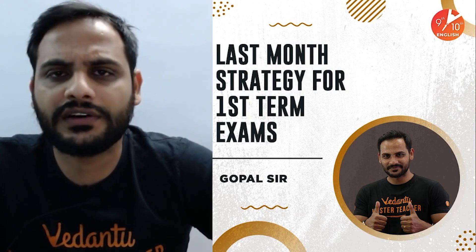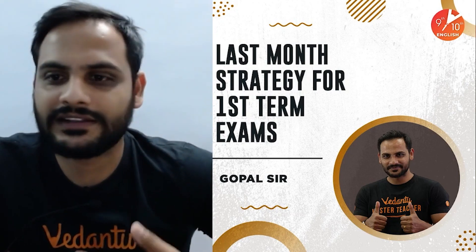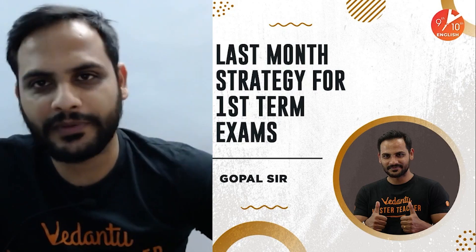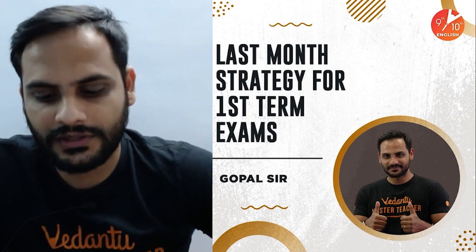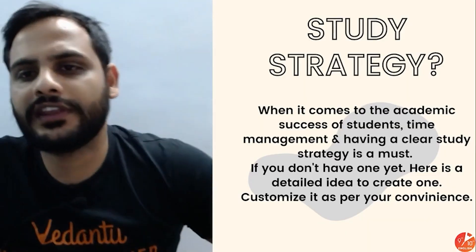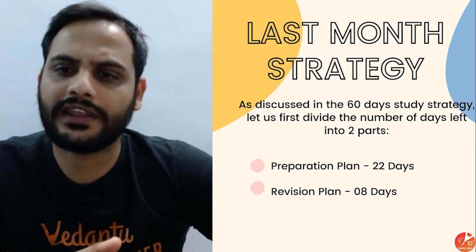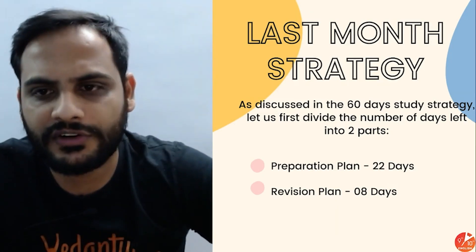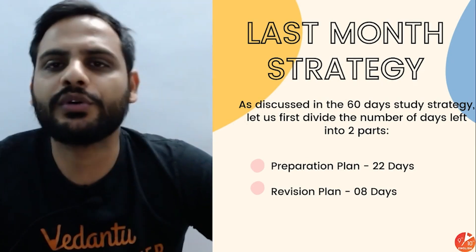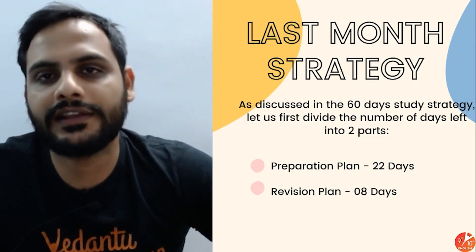All kinds of students can do it, and you don't have any other option — you have to prepare. Exams are at the end of November and you have to give those exams. So the first thing is the study strategy. Like the two-month strategy video, I've done a distribution of days: 22 days will be for preparation and 8 days will be for revision.